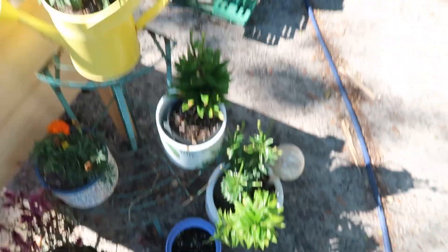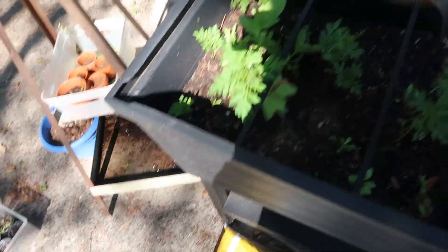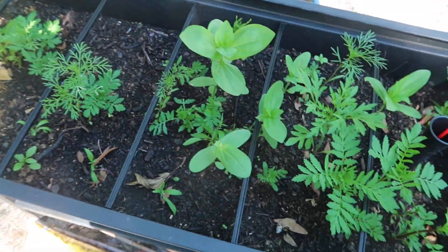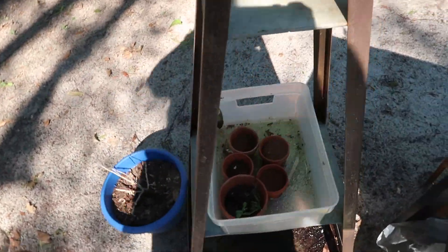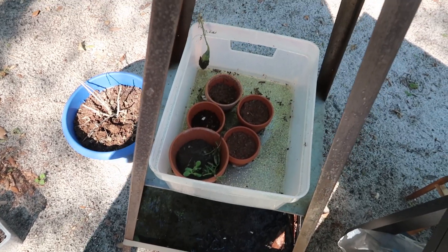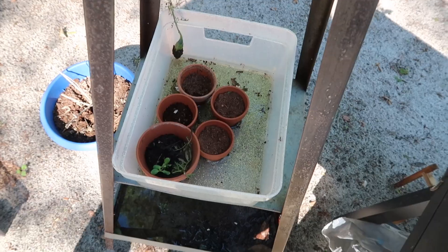Look at all the wildflowers coming in — they look like weeds but they're wildflowers. The little daisies you guys saw, they grew and then they died. Like I said, there are some things that died and some things that are surviving.